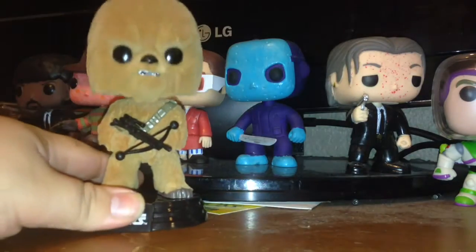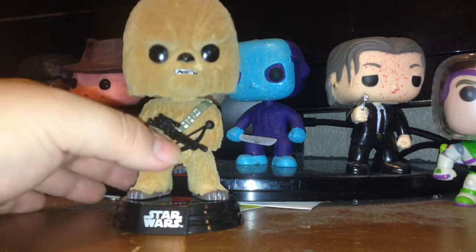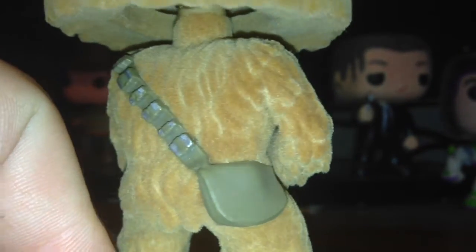All right, let's go ahead and open this bad boy up. There it is — it looks a little funky to me, honestly. We'll get a closer look so you can see the texture better. I like how the flocked element doesn't bleed onto the bag or anything. I think it works really well with Chewbacca.